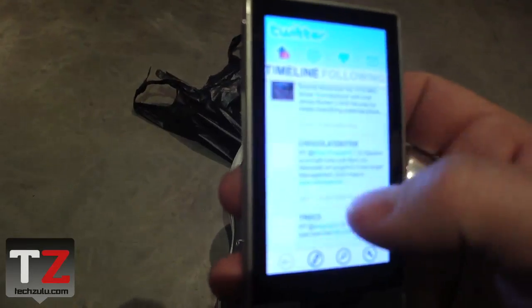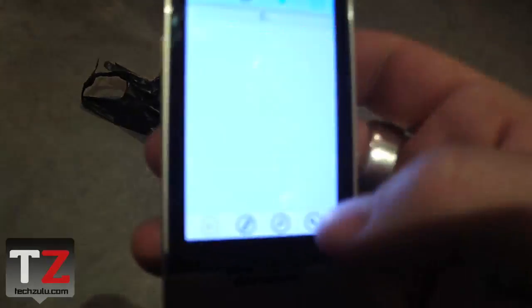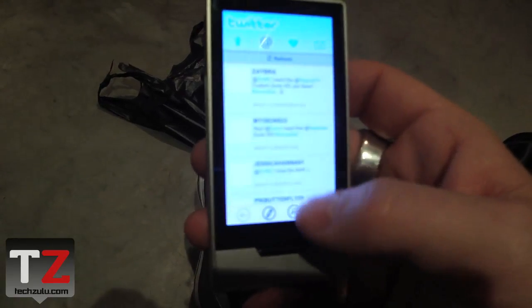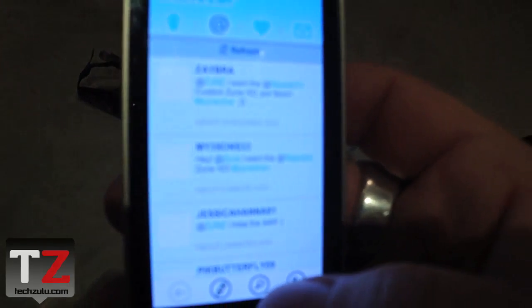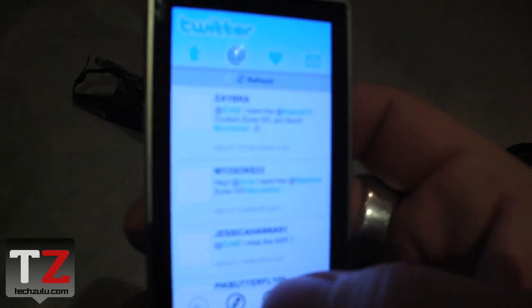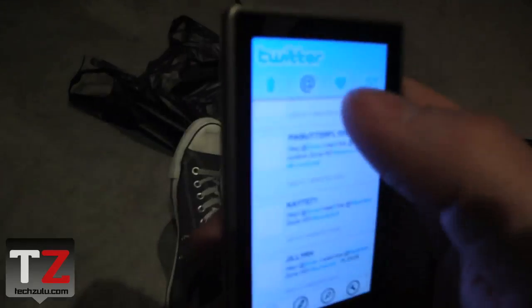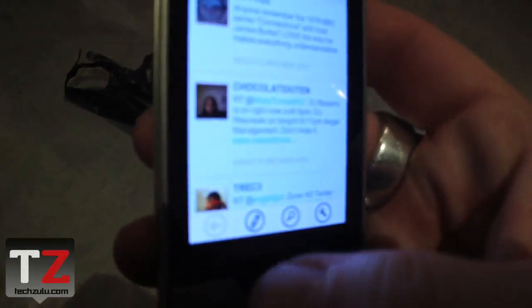We can scroll through our timeline here — these are the people we're following, obviously. Let's look at some at-replies. All right, everyone's talking. We just got done with that All-American Rejects chat. You guys can check out the replay on Ustream.tv slash Zune. There's the replies. Here's our favorites. We won't look at directs. Let's write something.